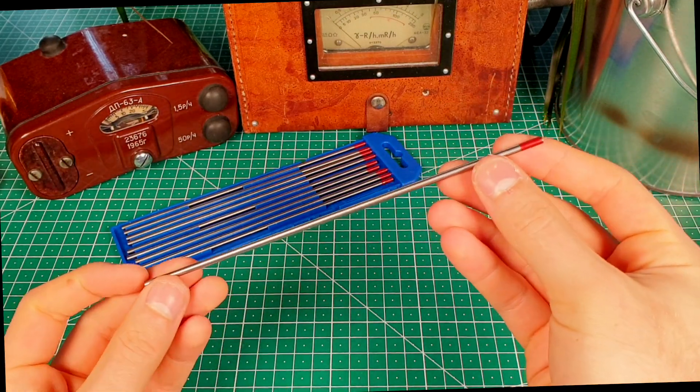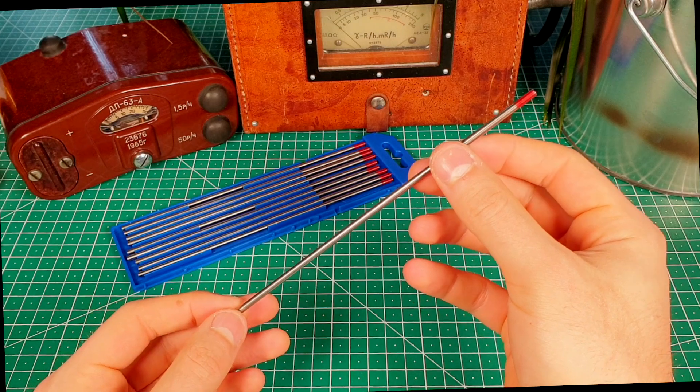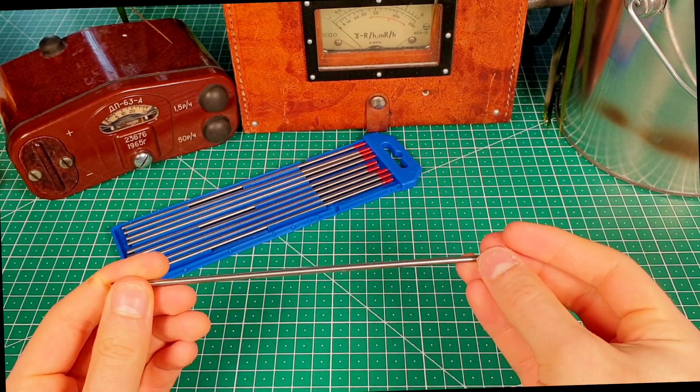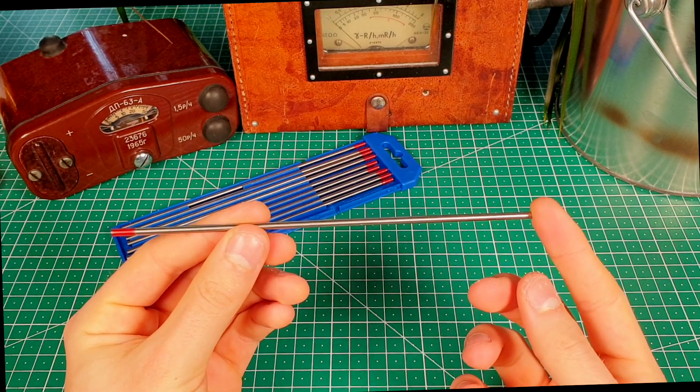Tungsten electrodes come in different sizes, with bigger ones being slightly more active. Personally, I decided to go with 3.2mm ones, but smaller should also work fine.